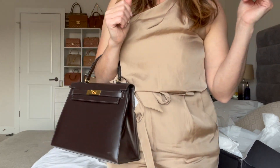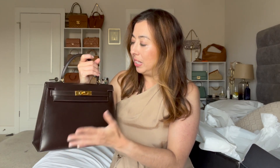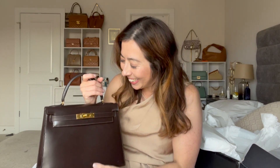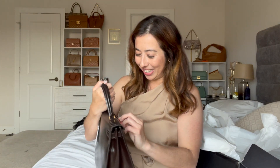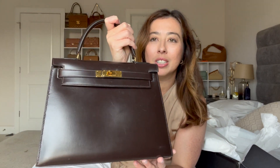I'm just getting lost in the beauty of this. The chocolate brown, I just think it's so pretty. It looks so pretty — it's a nice size. I don't think I would want to go bigger unless that's really the aesthetic, but I do think the 28 size is perfect for the Kelly in box leather. I'm so overwhelmed, it's so pretty. Look at that Kelly buckle — the leather is so beautiful, and look at the stitching on this, it's so good.